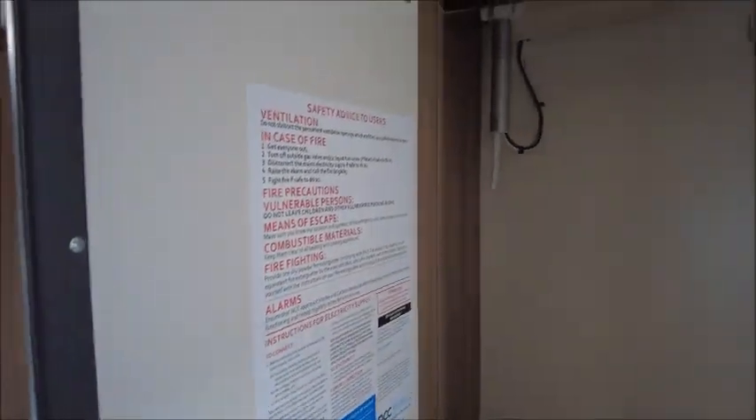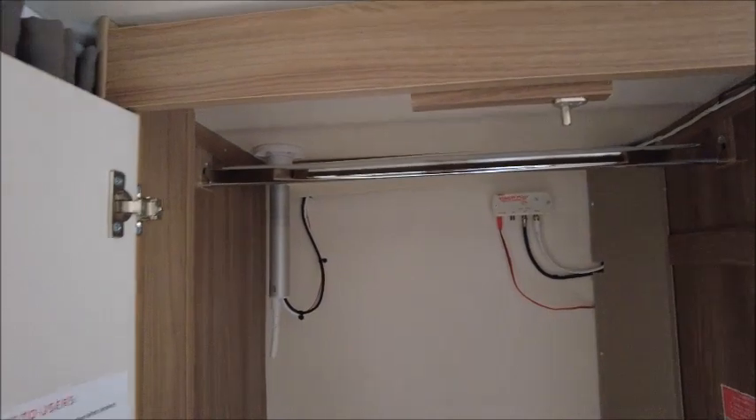Directly opposite is our wardrobe. It's quite spacious, and there's space below for shoes.